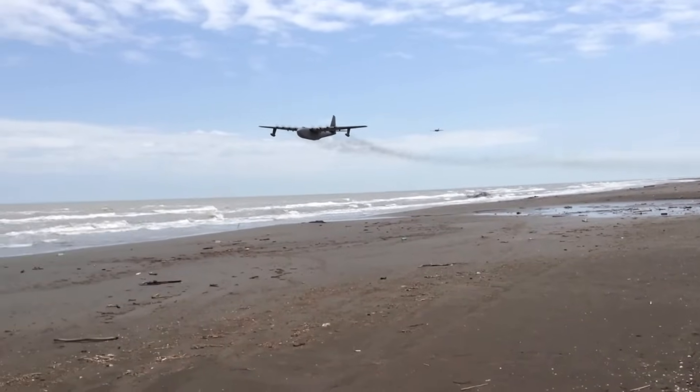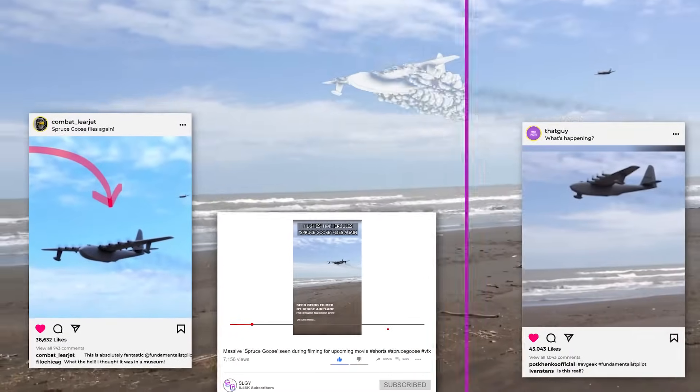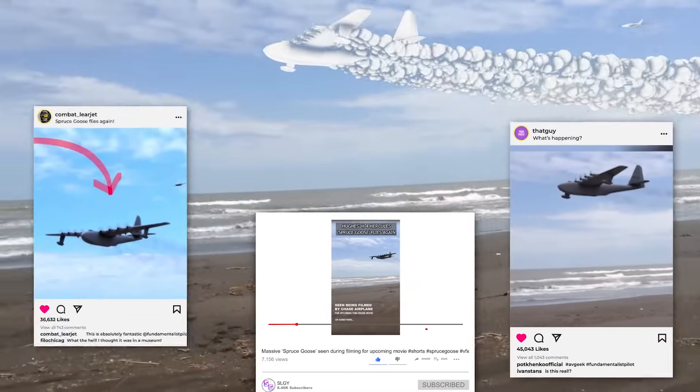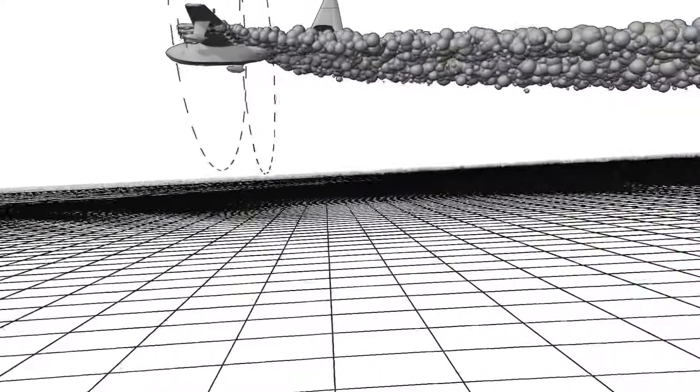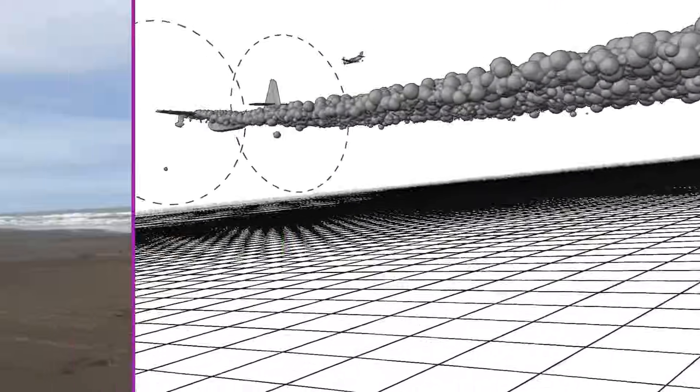Here's a VFX video I put together recently of the Spruce Goose, and I've seen it appearing here and there around the internet with a range of different reactions from those viewing it. So here's a VFX breakdown video showing that it's of course a fake, and I'll go over some of the design choices I made in the composition.